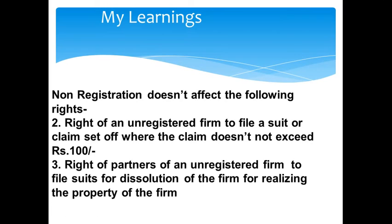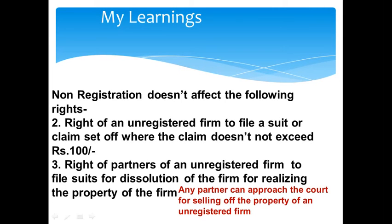Third, the right of partners of an unregistered firm to file suits for dissolution of the firm or for realizing the property of the firm. Even if the firm is unregistered, any partner can approach the court for dissolution of the firm and for realizing the property. Realizing the property means selling the assets or properties of the dissolved firm.